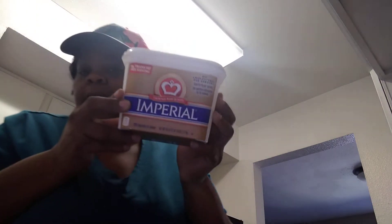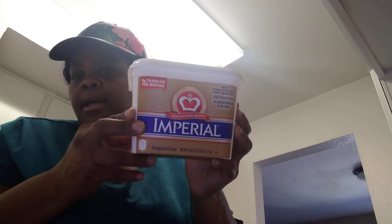I got some butter and then I got another thing of butter — the same one but in the container. Can you guys see that?